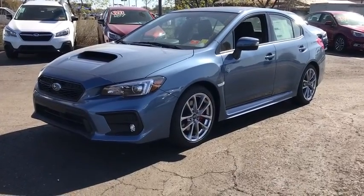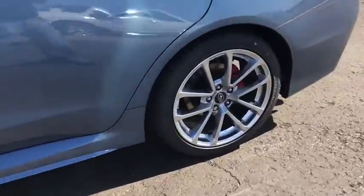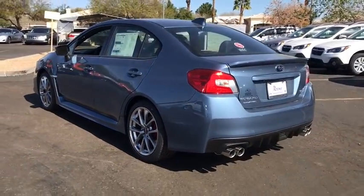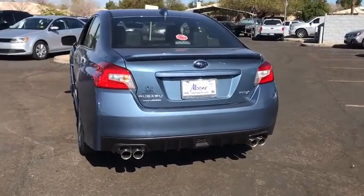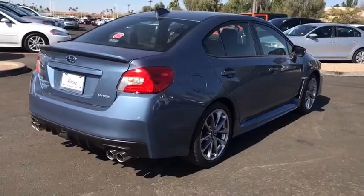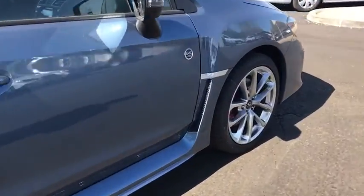The 2018 Subaru WRX. The Subaru WRX is built with performance in mind. Not only does it provide corner-hugging ability and power galore, but it also provides fantastic fuel efficiency. Plus, you get the dependability that we've come to expect from a Subaru. Here are some of this vehicle's great options.